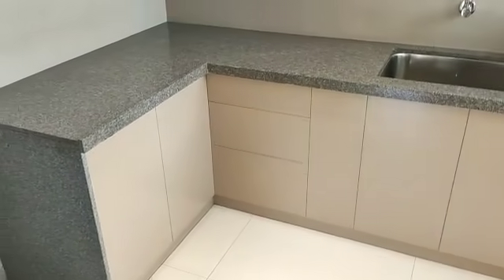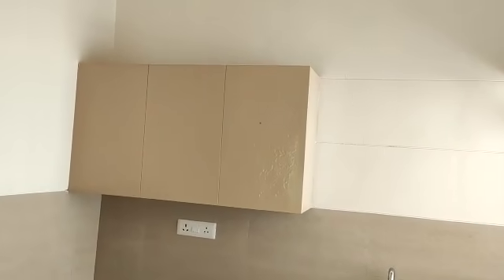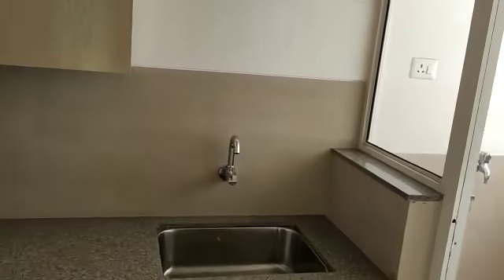This is the kitchen — an L-shaped kitchen platform with a dry balcony.